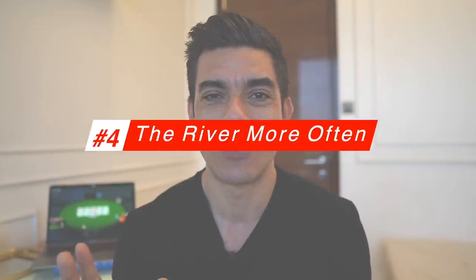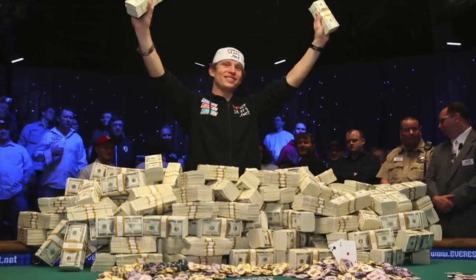Tip number four is to bluff the river more often. This is all about giving ourselves a chance to win more pots without the best hands. What you need to remember is that everybody gets dealt the same amount of good hands and bad hands over the long run. The big winners — the ones always at the final table — are getting ahead because they're taking away more of those small pots where nobody really has anything, like by raising draws. The river is another situation where you want to be taking away pots when you don't have the best hand.